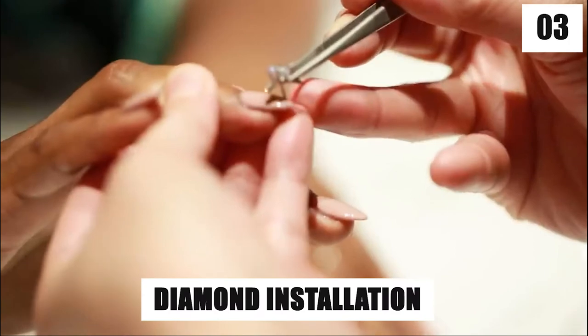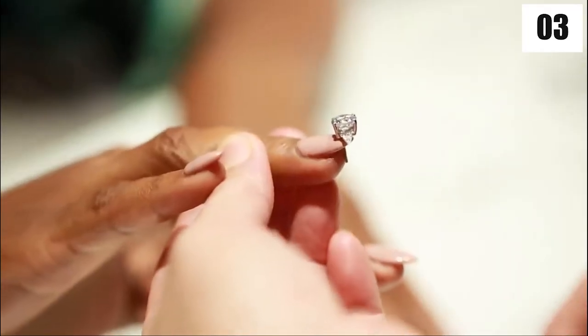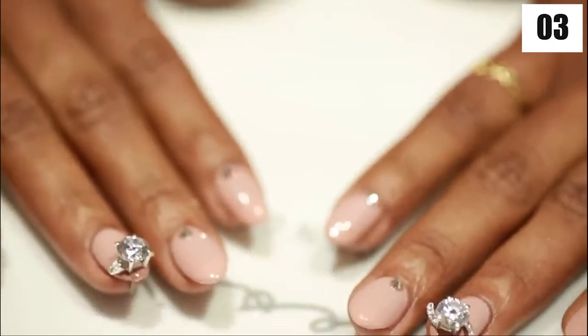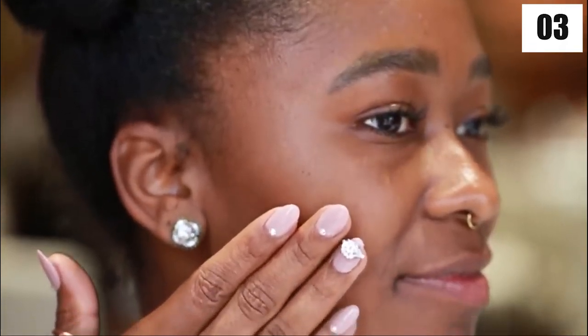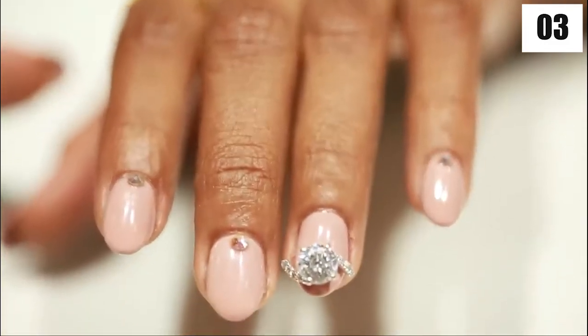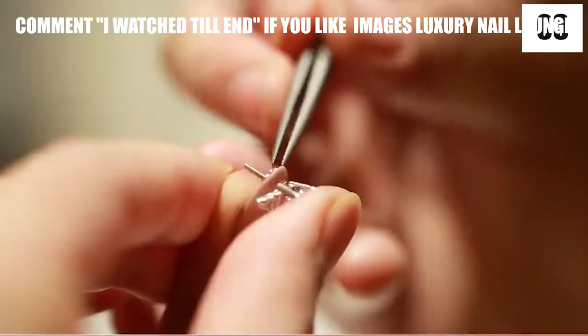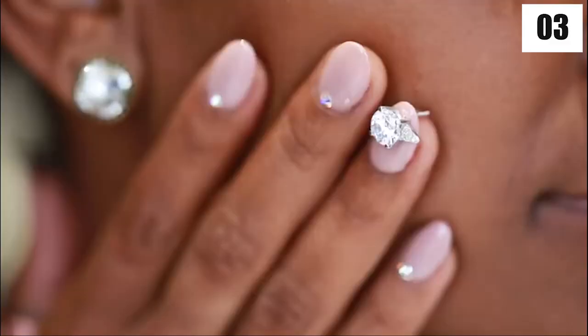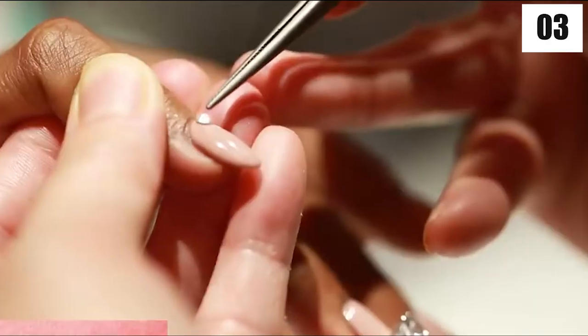Number three: diamond installation. Time to drill some diamonds into your new acrylic nails. This is done by drilling into the acrylic nails, inserting an earring-like diamond through the hole, and securing it with a stopper — you don't want a $25,000 diamond going missing! The remaining smaller diamonds are added separately and you're ready to go.